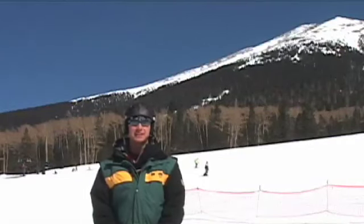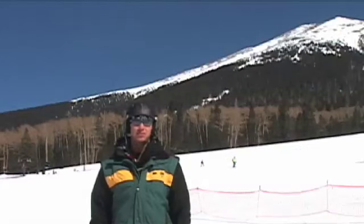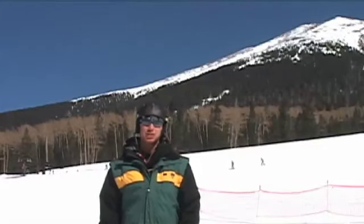Hi, my name is Kyle Klaus and I'm a ski instructor at the Arizona Snow Bowl. I'm certified level one with the Professional Ski Instructors Association, Rocky Mountain Division. Today I'm here to teach you how to ski.